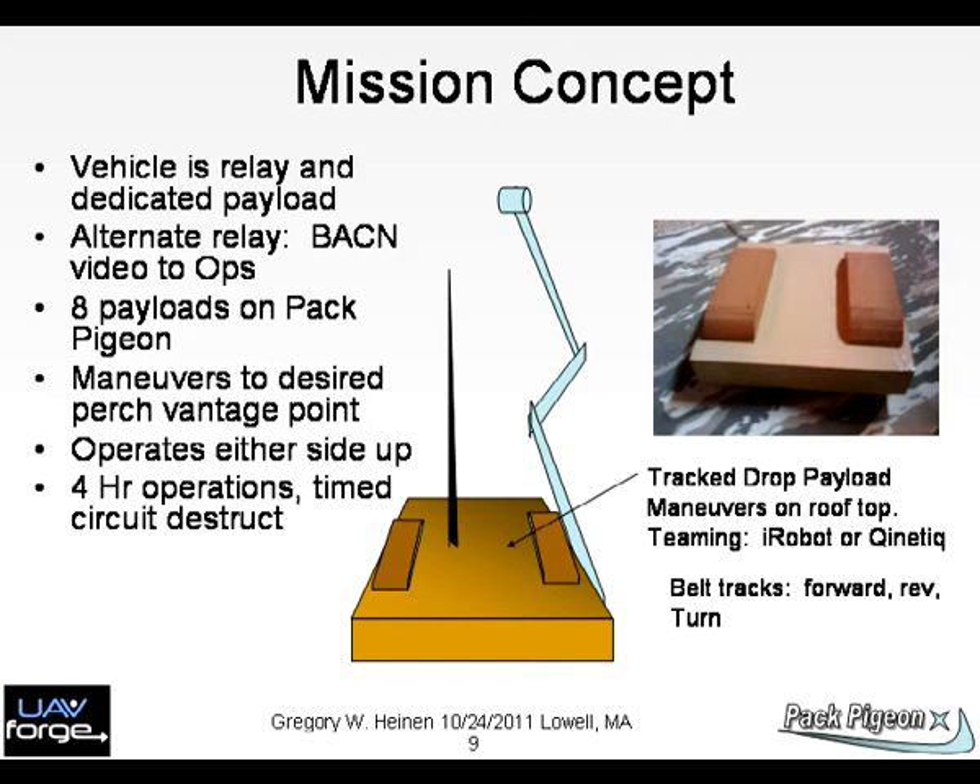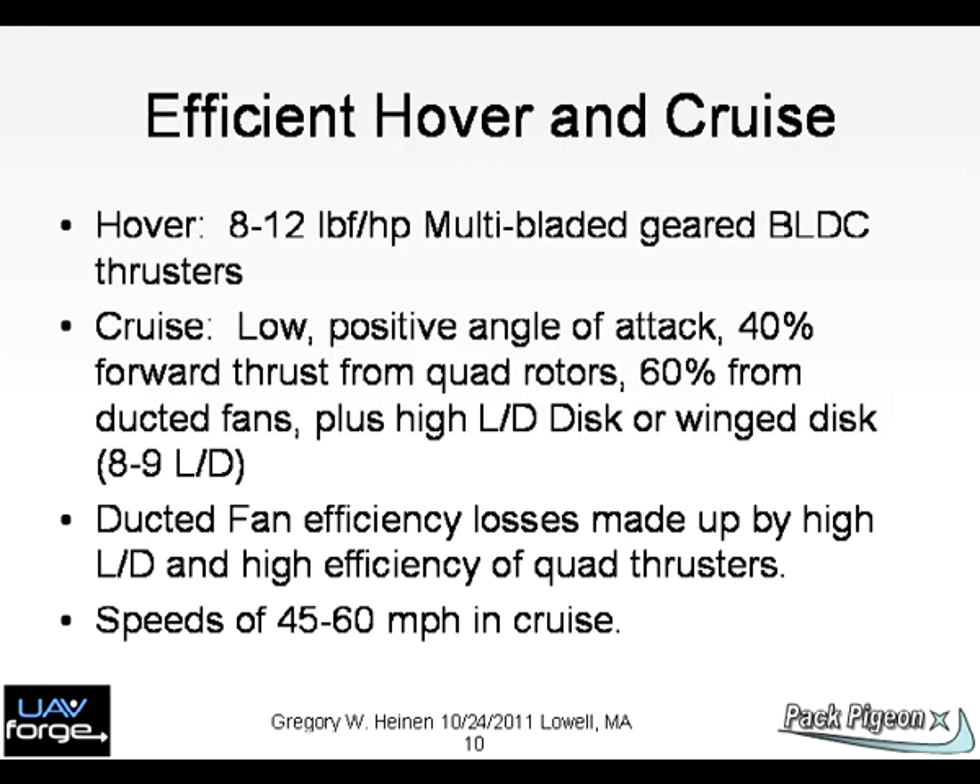The vehicle senses which side is up and the camera boom raises to 1 meter. Chart 10: The key to meeting mission timelines is efficiency in cruise and hover. We employ high thrust-to-power rotors. Cruise efficiency is afforded by the lift of a wing version or the disc version with arrow shape.